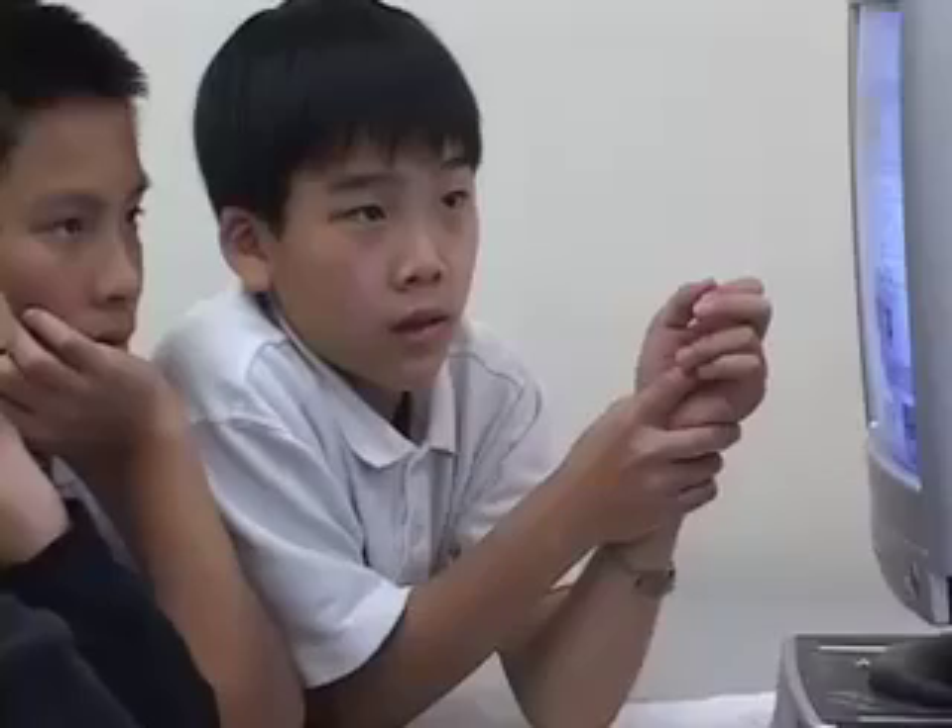I teach math, so it's pretty dry, and so I thought that for my kids they would really enjoy using incorporated media. So what I did was...